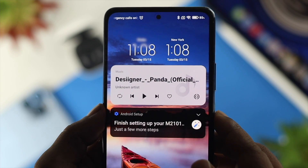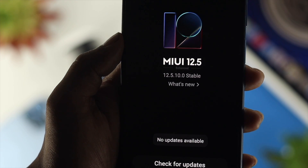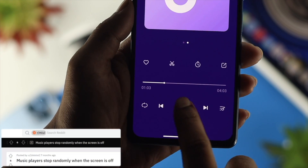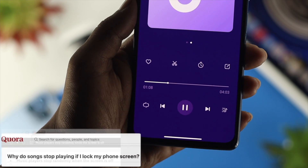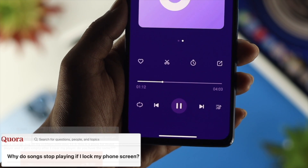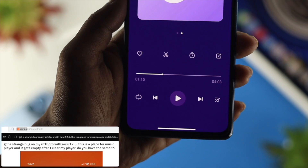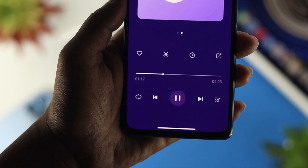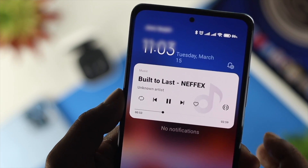Hi there, today we will show you how you can solve your music player has stopped working on your Xiaomi device with MIUI 12 or lower. Users are complaining that their music gets automatically turned off when the screen goes off or locked, music player auto-pauses, music player not showing song, or music is not even playing in the background or notifications. No matter what problem you might have, don't worry, I'm going to give you a couple of solutions.